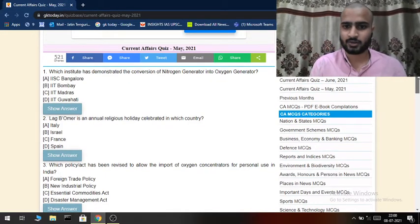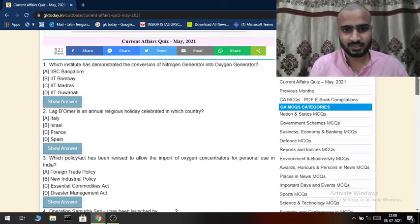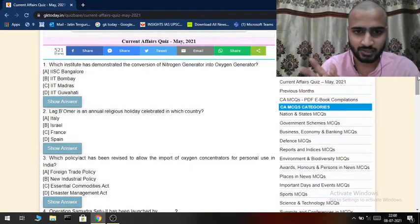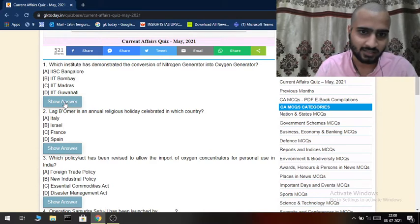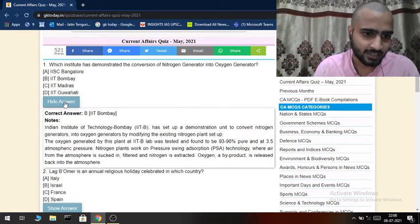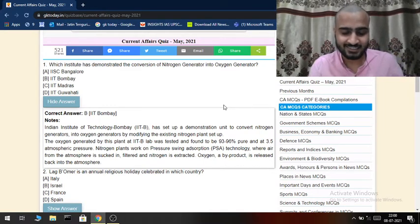The answer is IIT Bombay. IIT Bombay has basically addressed the oxygen crisis during the COVID second or third wave by converting nitrogen generators. The Institute of Technology Bombay has set up a demonstration unit to convert nitrogen generators into oxygen generators by modifying the existing nitrogen plant setup.